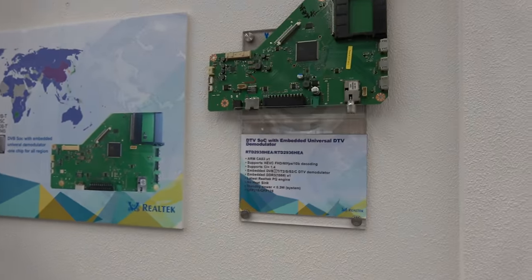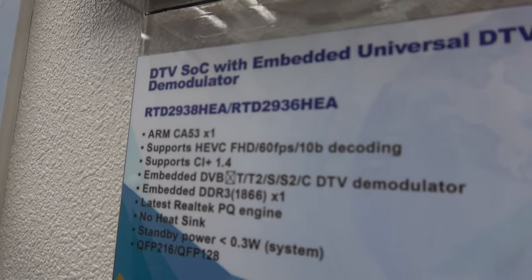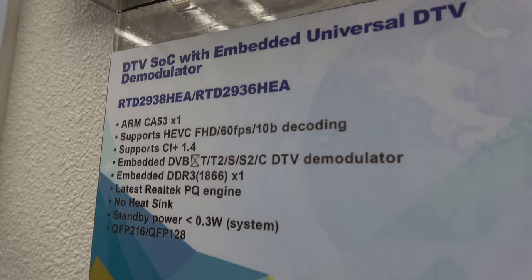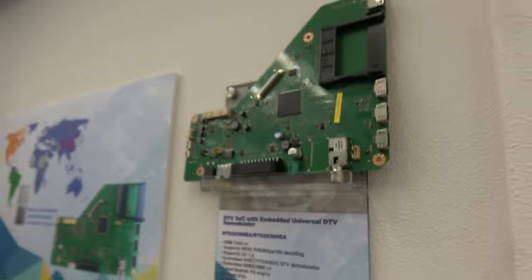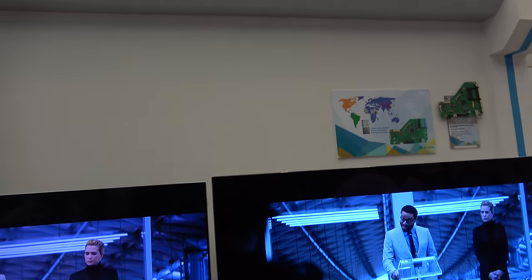There's also a custom version — a single-core Cortex-A53 with a single-core Mali GPU — at an even lower cost. This is called Hilux, and it represents the future of smart TV by Realtek.